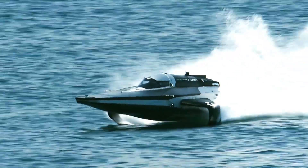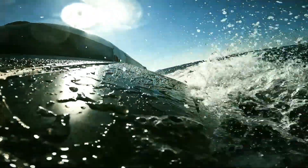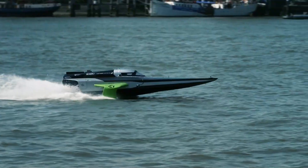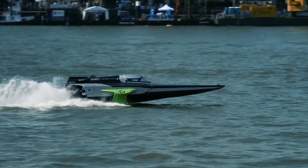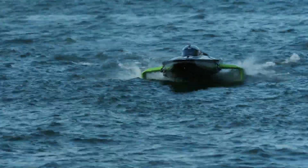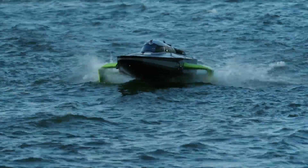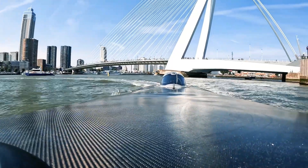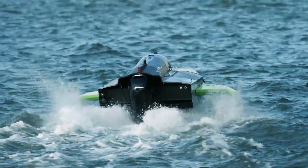But the RaceBird isn't just about racing — it represents a bold step toward decarbonizing the maritime industry, showcasing how innovation and sustainability can work hand-in-hand. This futuristic electric boat is not only redefining marine racing, but also paving the way for a cleaner, greener future on the water.